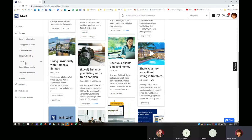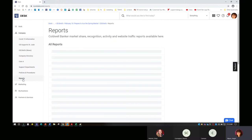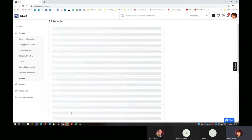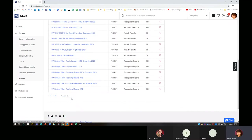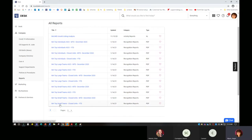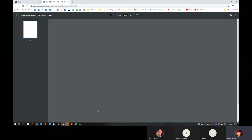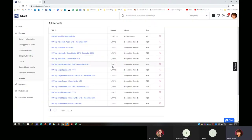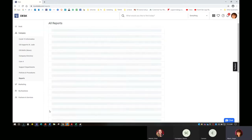You'll also find a company directory, some Core 4 information, policies, procedures, and reports. If you click on Reports in the intranet, you'll see a lot of reports for recognition, market share, activity in the system, and top individuals and teams. There are three pages in here and you can click on any of them. 'MA' stands for Mid-Atlantic — you'll be able to pull up recognition reports and see if you or your team have made any of those reports. You'll also see the dates they were updated, which is a nice addition.